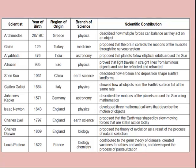You can see Archimedes. He was from Greece, a physicist, and he described how multiple forces can balance as they act on an object. Galen from Turkey was a medicine doctor and he proposed that the brain controls the motions of the muscles through the nervous system. Lots of different scientists have contributed — please take a look at the chart and pick some of the ones that you haven't seen before.